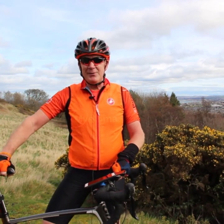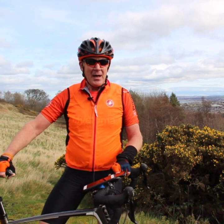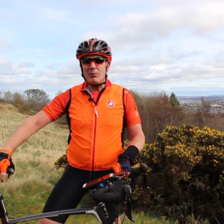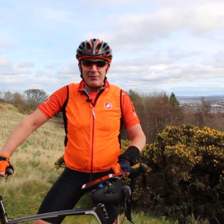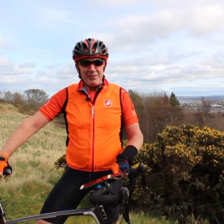Now if you can't get out, something like spinning is absolutely ideal. It's a great activity — it's quite intense. I find it harder than riding out on the road, but it really does do your fitness a power of good, so I'd really highly recommend spinning.